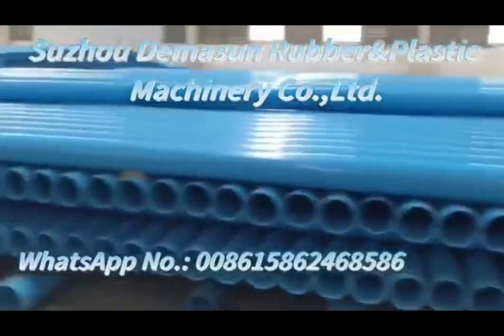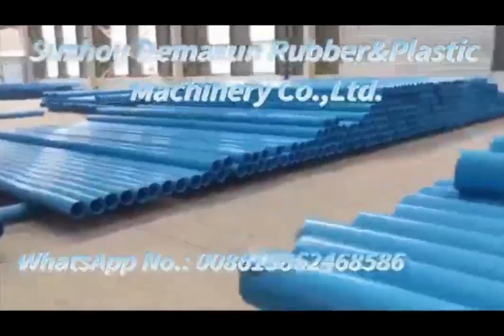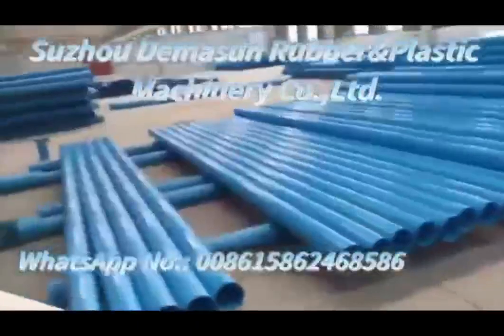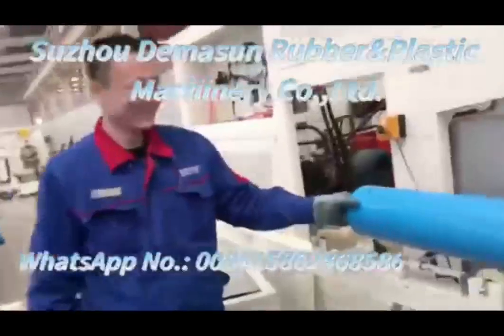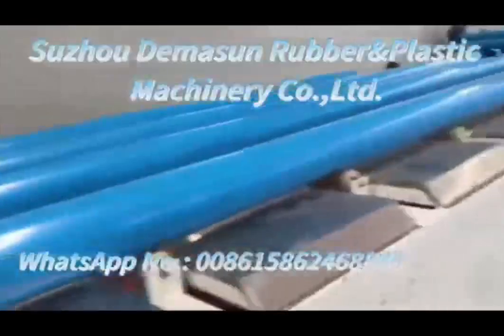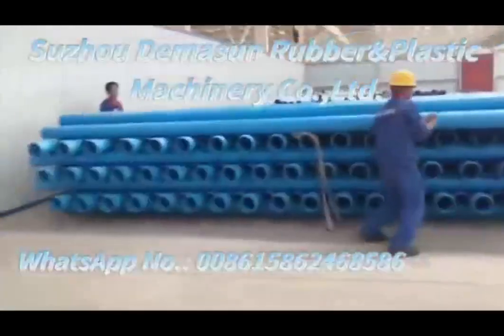PVCO pipes are the most suitable for high pressure pipelines. This product is completely free from lead and toxic substances. They are very easy to install since these pipes are lightweight as compared to HDPE and DI pipes, and jointing is also very easy since it has a rubber ring joint.